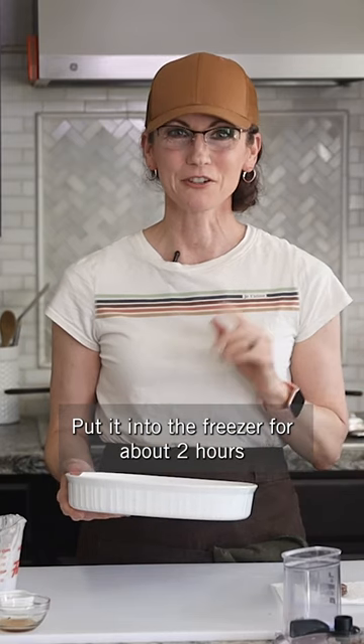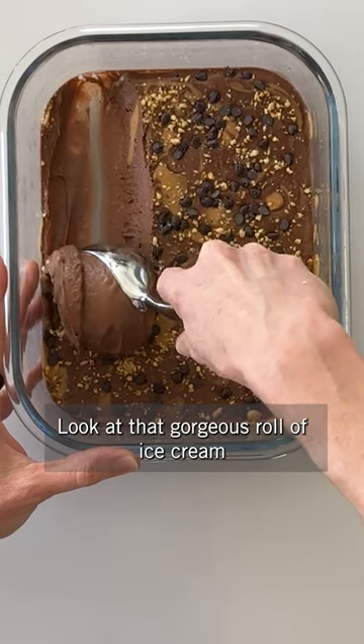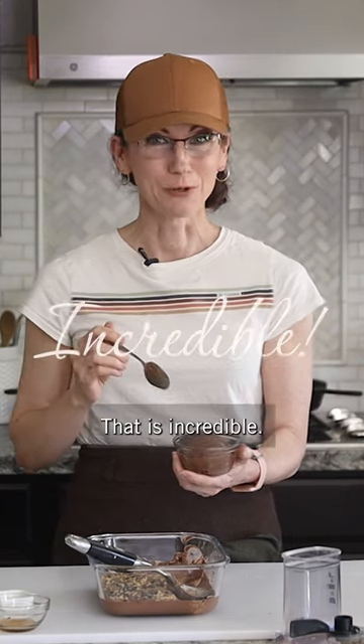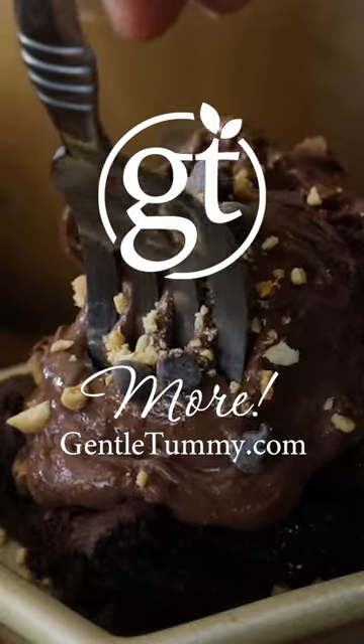Put it into the freezer for about two hours. Oh my goodness, look at that gorgeous roll of ice cream. That is incredible. Honestly, this has just skyrocketed to my top 10 dessert flavors of all time.